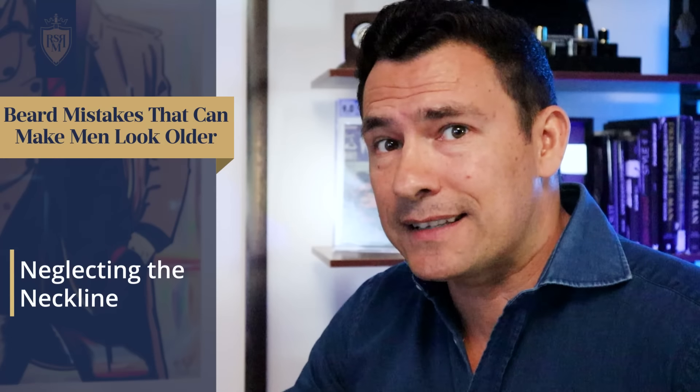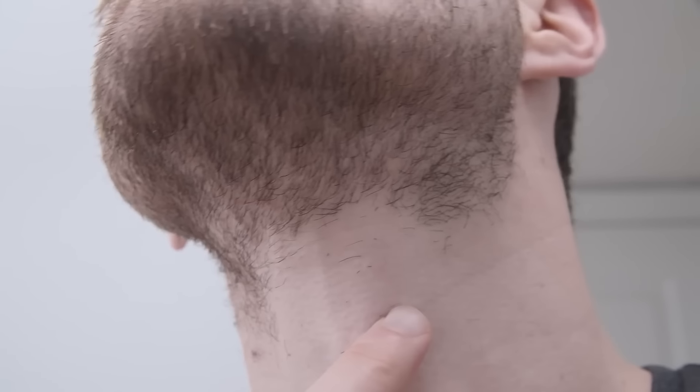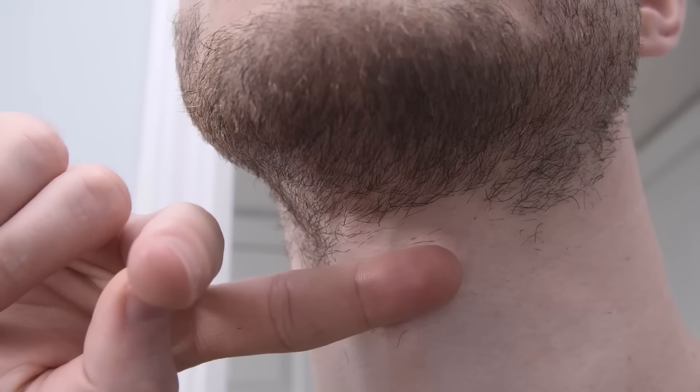Next mistake, gents: neglecting the neckline. We've all heard the legend of a neckbeard, but the reality is neckbeard didn't set out to become a meme — he was just a busy guy who went a few days or a week without trimming the neckline on his beard. Some guys are gifted with a neckline that doesn't need much maintenance, but for others it gets out of control fast. I define the neckline as above the Adam's apple — everything below that, depending on your hair growth, you'll want to clean up every couple days or nearly every day. You can use a trimmer or a razor; just get it done.